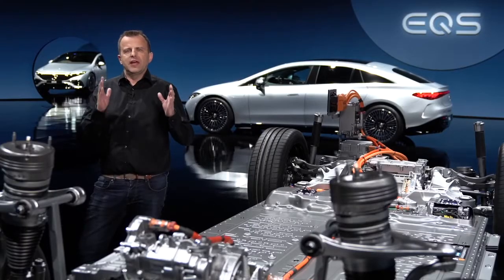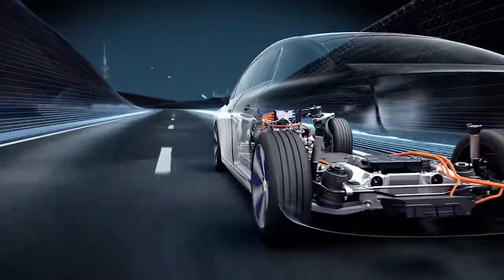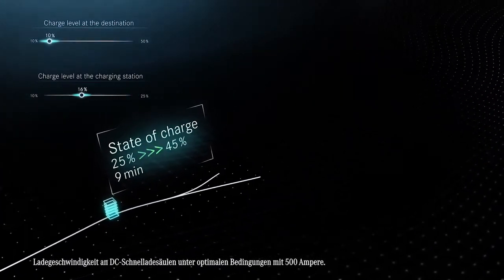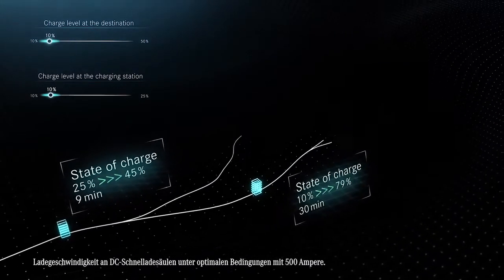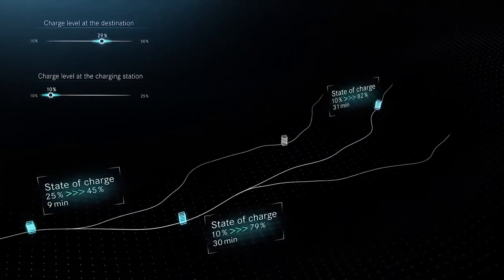Then there is navigation with electric intelligence, which plans the best route for you. It continuously analyzes the topography, route, ambient temperature, speed, and the charging infrastructure. The cloud-based system then calculates the energy requirements in order to determine the optimal route. For the first time, alternative routes are also offered.